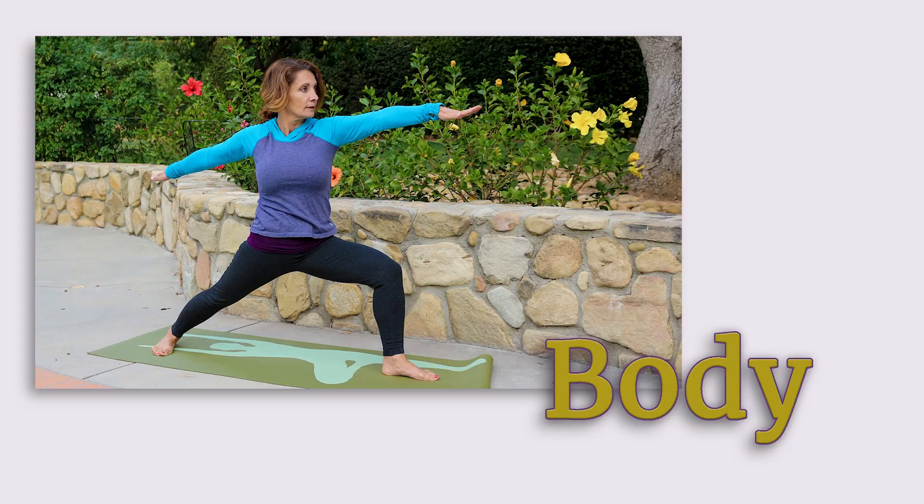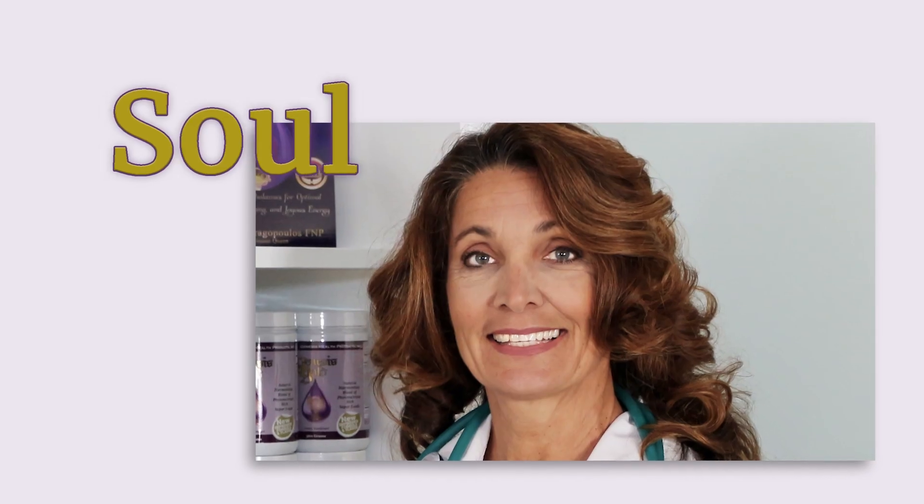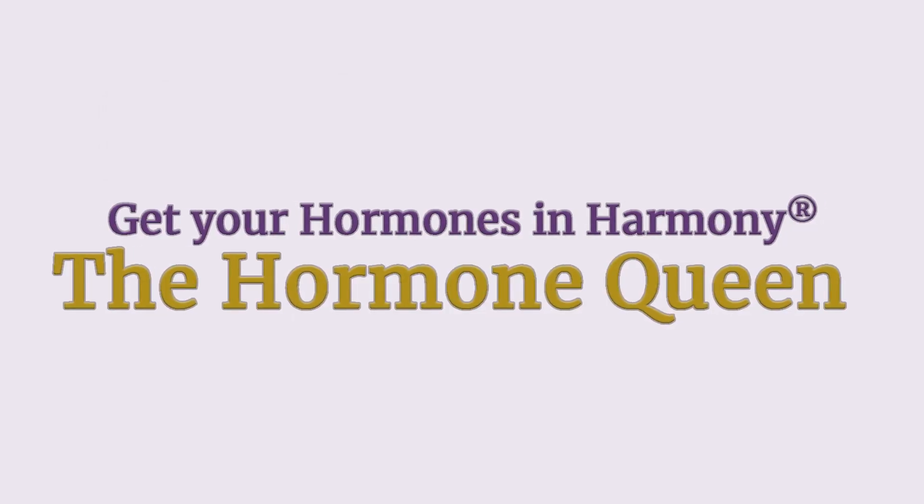What are the top 10 strategies for improving your hormonal health? Let's talk about it. Your hormonal health includes all your hormones: your sex hormones, your thyroid hormone, your adrenal hormones, your pituitary hormones, and your pancreatic hormones. Here are my top 10 strategies to improve your hormonal health.